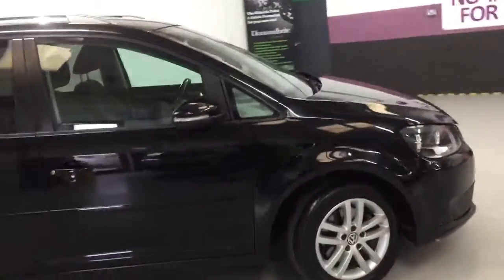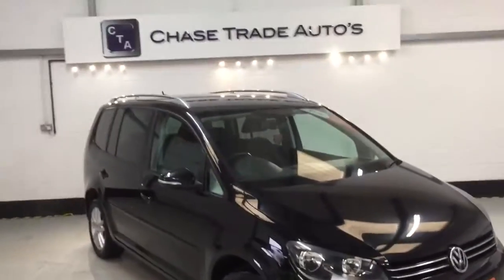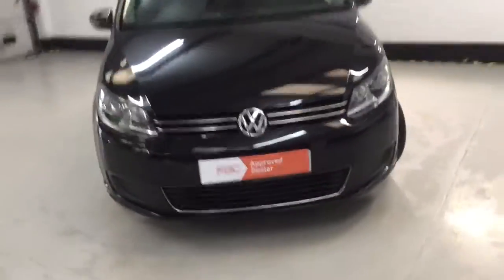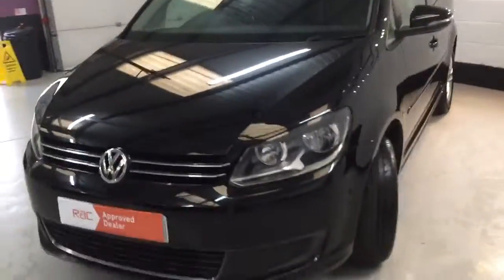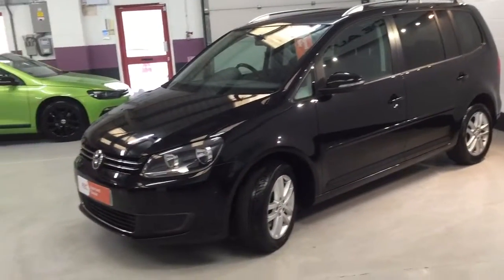Being the Touran two-litre TDI, this is 140 brake horsepower. It's got two extra seats in the back making it a seven-seater, xenon lights, and roof rails. The car is finished in a very deep black, almost blue style of colouring, which really suits the vehicle, making it very sleek and sporty.